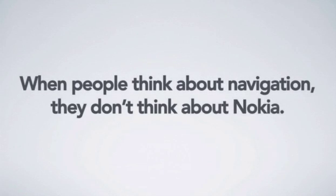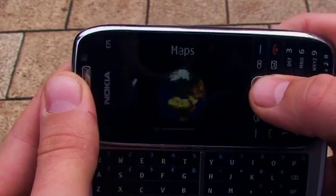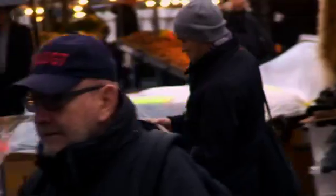When people think about navigation, they don't think about Nokia. So Nokia called for an idea that would not only drive interest into Nokia's navigation products, but more importantly, inspire people to start using the services both on their phones and on the web.